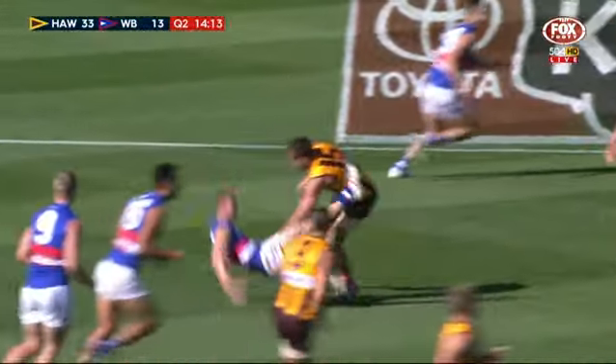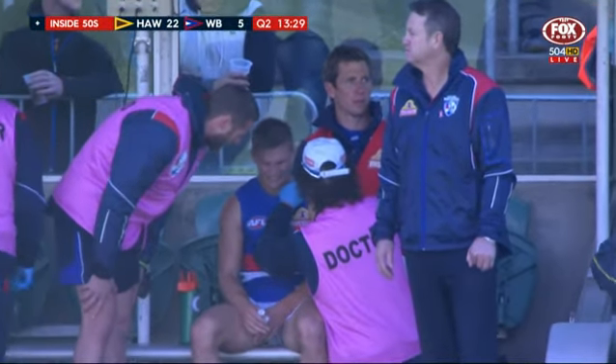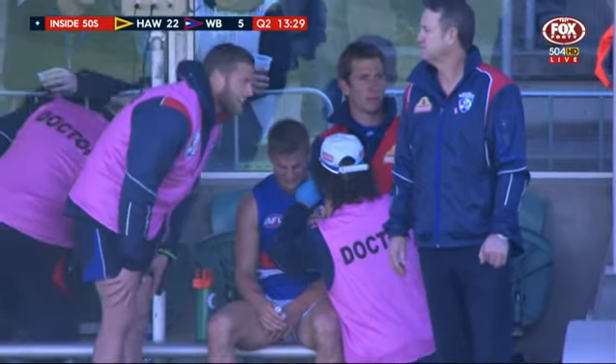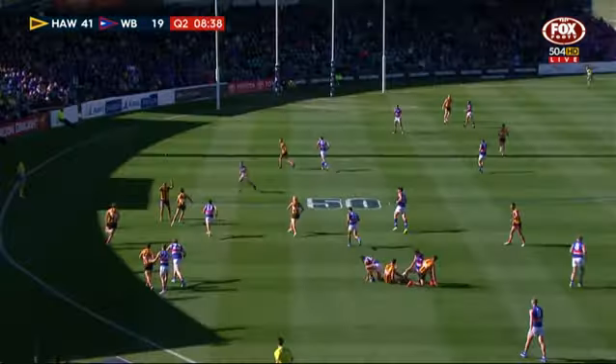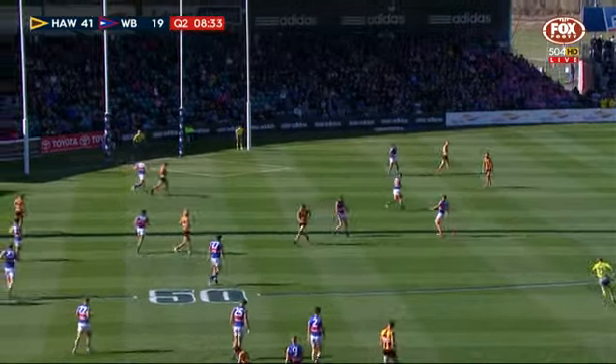There's Hodge — just a bone-crunching bump there, doing everything this afternoon. Honeychurch off the ground now after the hit from Luke Hodge in the middle of the ground. Well, they're under all sorts of strain down there, the Bulldog defence. Birch is looking to hit a target inwardly — he does.